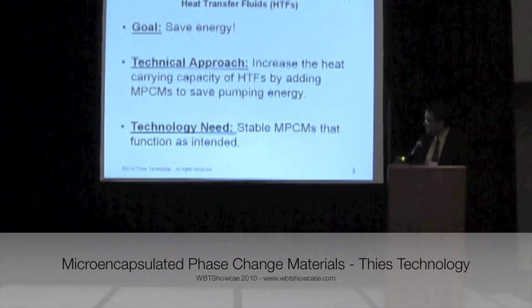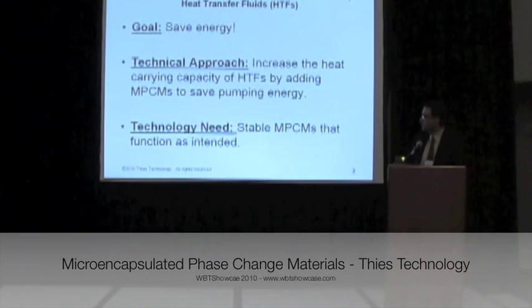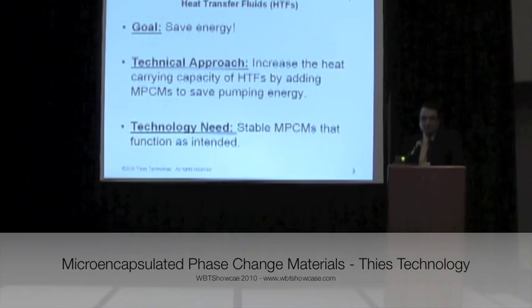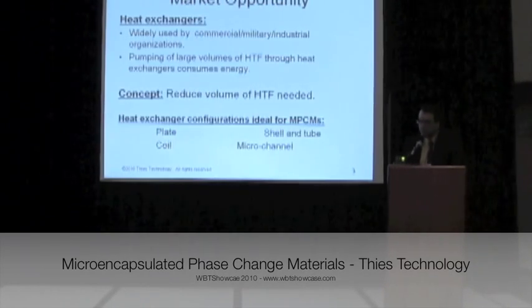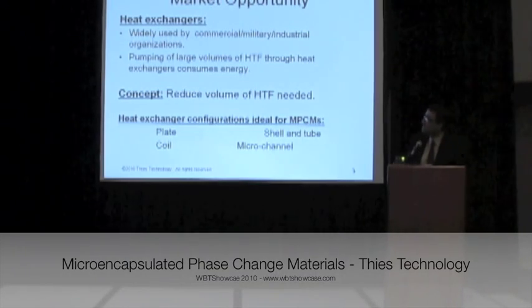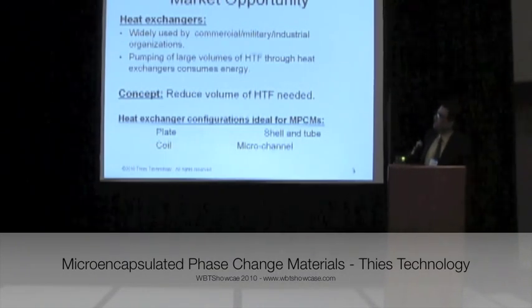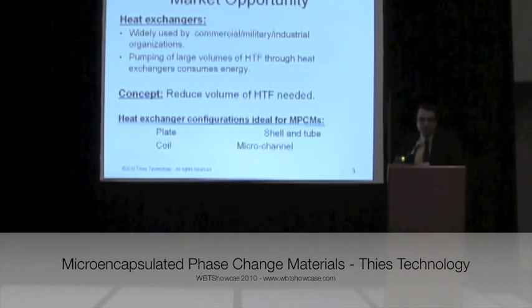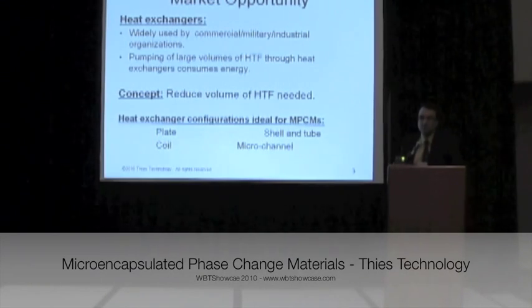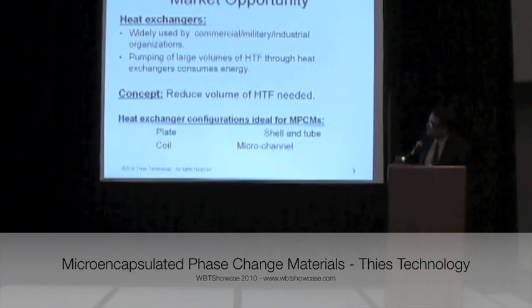The challenge is to produce stable MPCM slurry which does not break in pumping or tubing systems. It can be used in many processes involving heat transfer, in heat exchangers which are widely used in many industries.